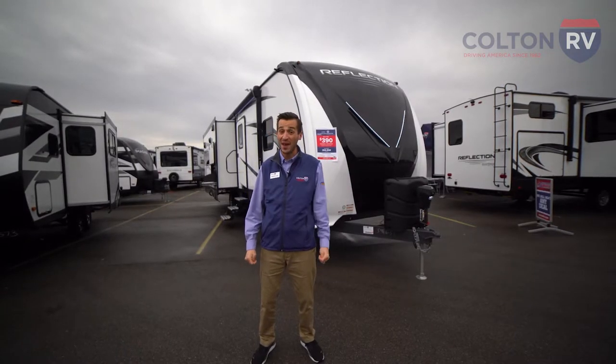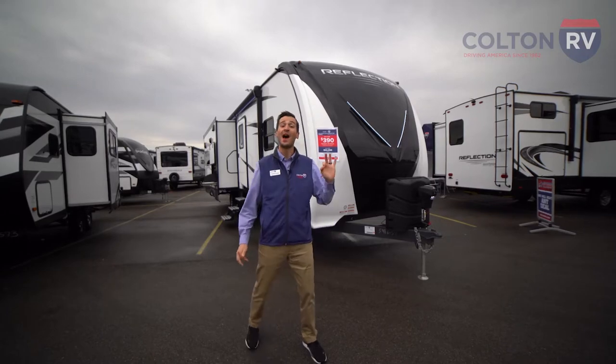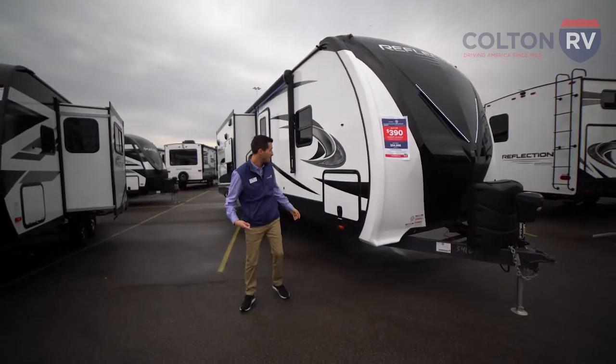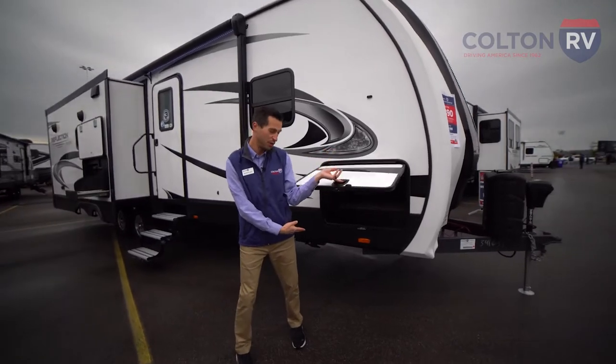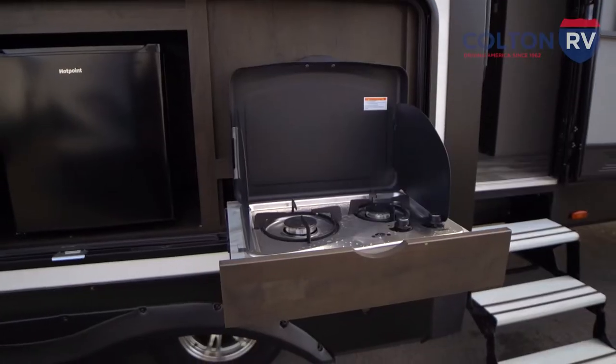This is a 2022 Grand Design Reflection 297 RSTS travel trailer. On the exterior, we're going to find right away a really nice pass-through storage that goes all the way through to the other side. And as we work our way along the exterior, we have a nice outdoor kitchen.